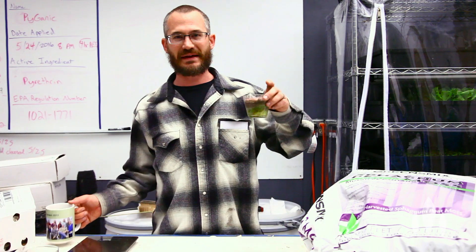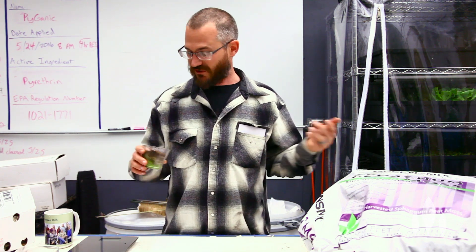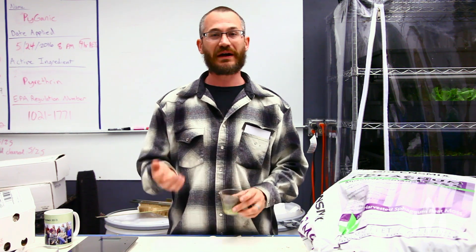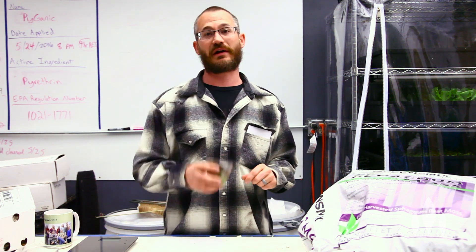Hey guys, this is Nate Story with Bright Agrotech and today we're going to talk about peat moss. Peat moss is a really common medium for planting seedlings, for transplants, for growing in containers. A lot of people ask us about it, a lot of people ask us about coco coir, and today we want to talk about what it is, what it does, and what you should be thinking about when you start using peat moss.